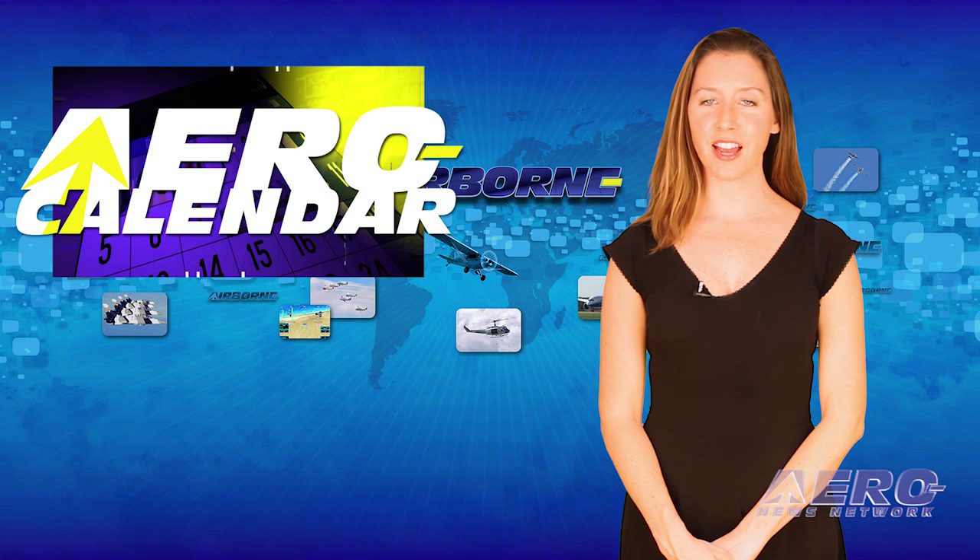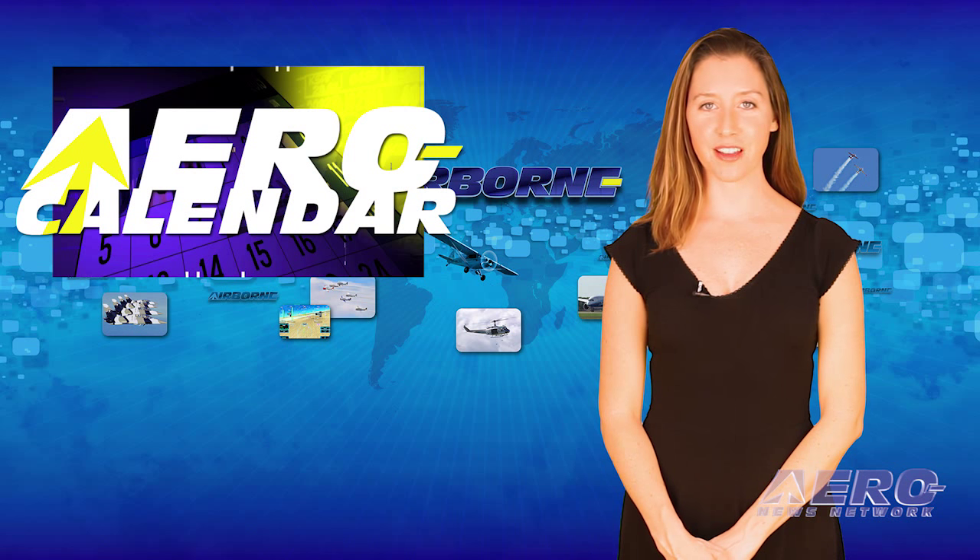Every Tuesday, we look ahead at some of the more interesting events in the aviation universe. Here is this week's aero calendar.